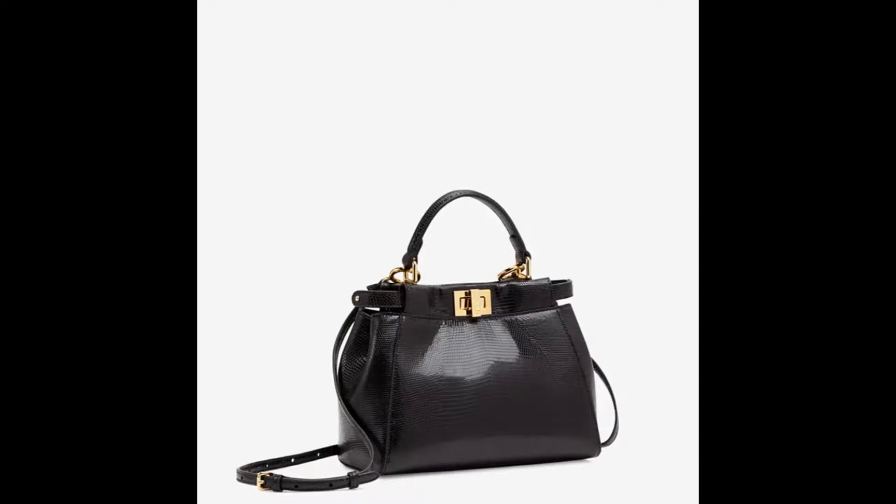The colors for the lizard bag are really nice and I like all of them. I think this is also a bag that will probably hold up quite well in terms of wear and tear. I've never had an exotic bag from Fendi, but in my experience exotics generally tend to hold up quite well.